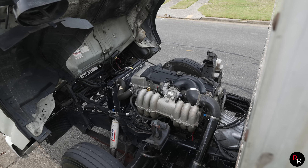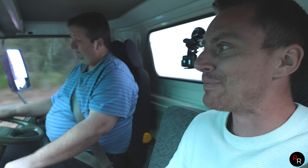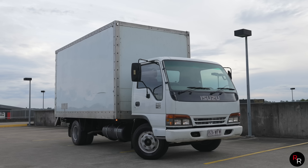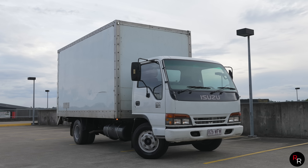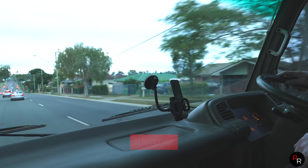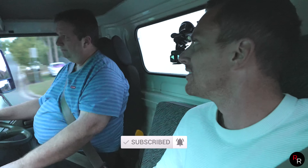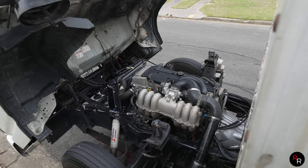When you hear all the hype around the Barra — arguably one of the best engines ever to come out of Australia — Barra the world, Barra swap this and that — to see it done in a truck of all things really shows how useful the Barra is in any real application. You can put a Barra in anything and it'll do the job.